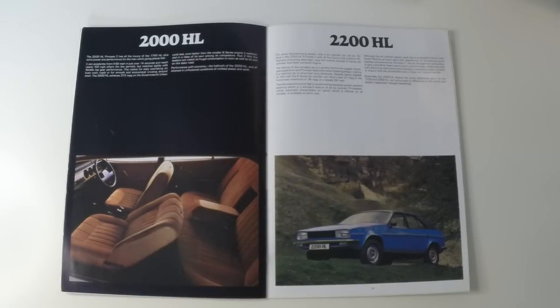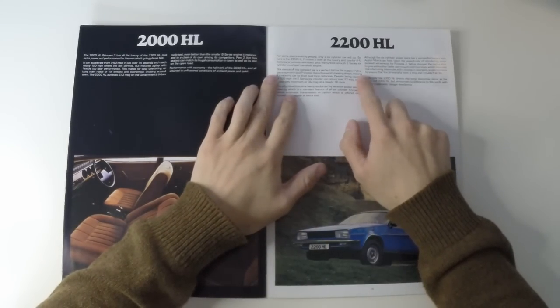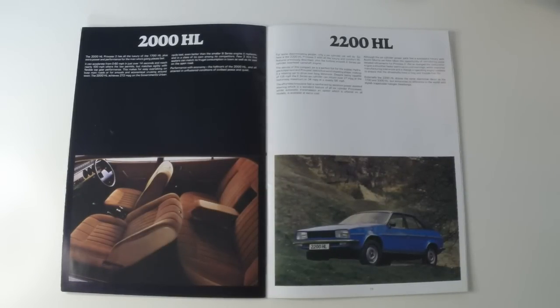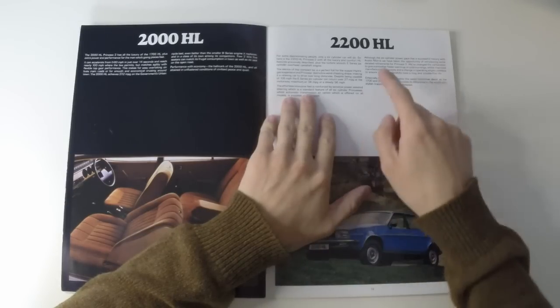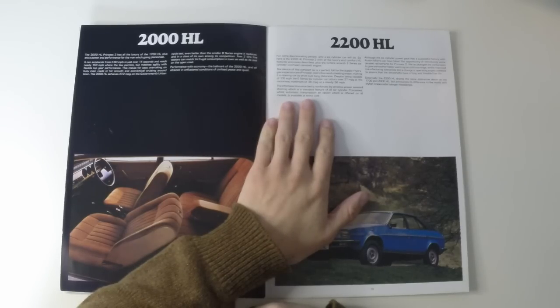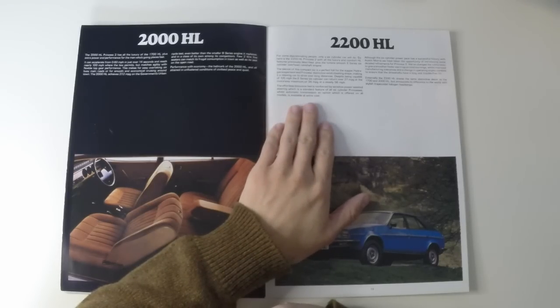The 2000 and 2200HL are much the same, but with the bigger 2.0-litre O-series engine or the 2.2-litre E-series straight-six, and the all-important trapezoid headlamps the car was always designed to have. The silence of this compact six is the perfect foil for the supple hydrogas suspension and Princess' distinctive wind-cheating shape, making it a relaxing car to drive over long distances. Despite being capable of 105mph, the E-series six-cylinder can return over 27mpg at the motorway maximum, or 34mpg at a steady 56mph. Sensitive power-assisted steering is standard on all six-cylinder Princesses, whilst automatic transmission is available at extra cost on all models.